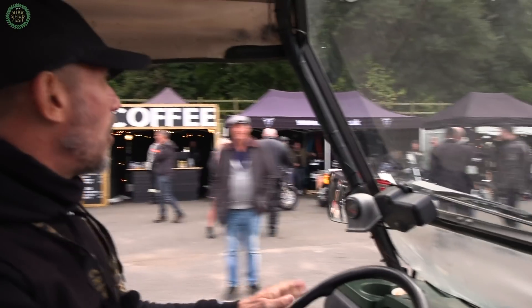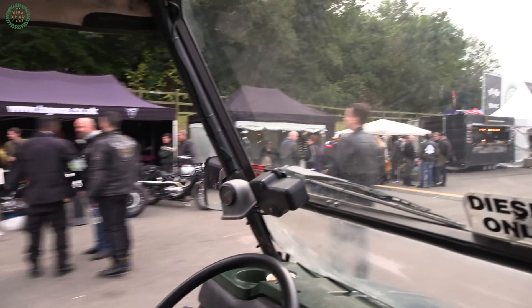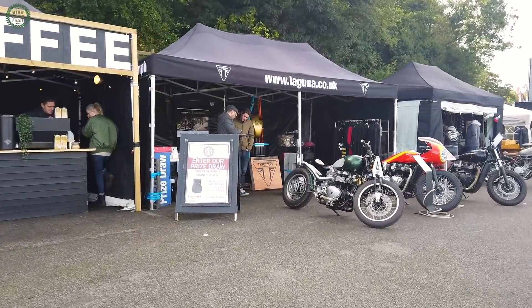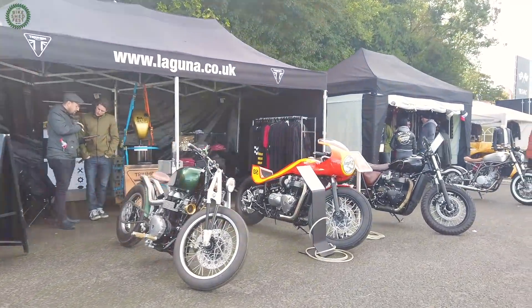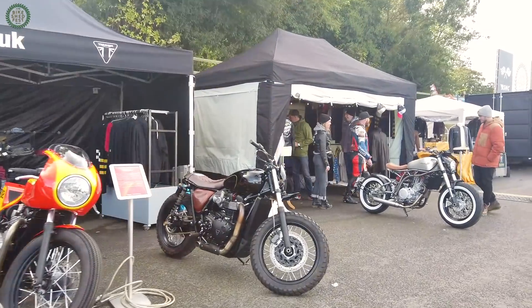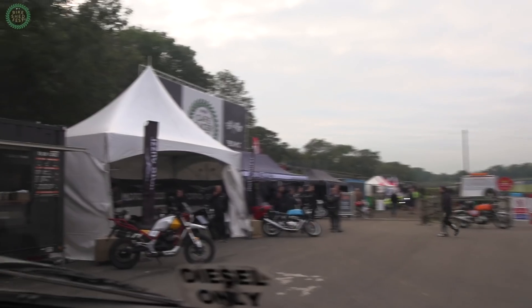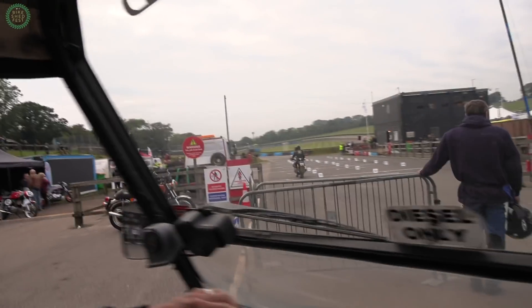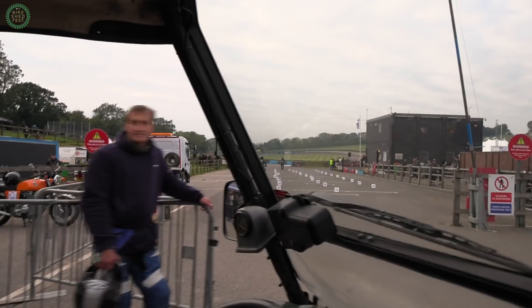So this is the lower part of the retail-y, food-y village bit, where we've got all sorts of brands selling things and people selling really nice food. Goldtop over there. We've got Eudoxi, Triumph Laguna, coffee places making nice coffee. Moto Guzzi here. We've got Royal Enfield, and this is one of my favourite parts of the whole of Lyddon — this is the dummy grid.